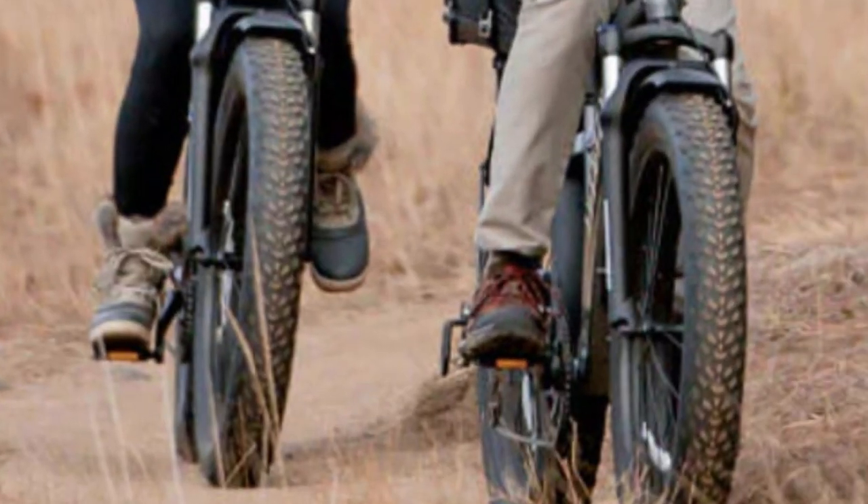If you would like to know more details about these awesome e-bikes, then see the link below in the description. Bye for now and see you in the next video.